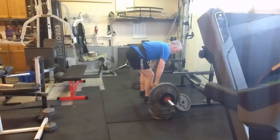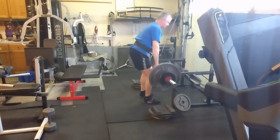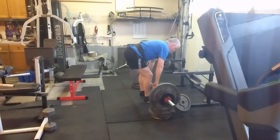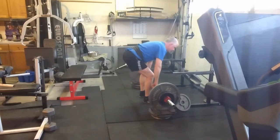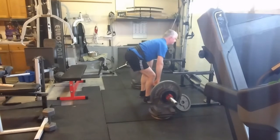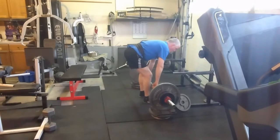Moved on to block pulls and had some great progress on these. Again, just taking it easy, not letting the ego get in the way and just letting the progress come naturally. Keeping the RPEs in the 7s, maybe an 8, and will hold it there again for a couple of weeks.